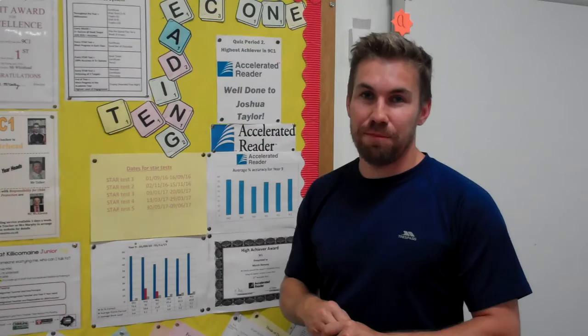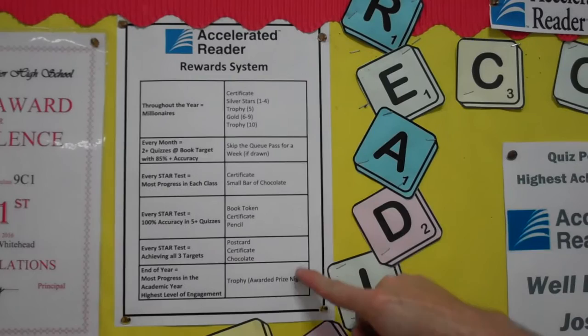My name is Mr. Whitehead. I'm a year 10 form tutor, a science teacher, and also a PE teacher. I really enjoy Accelerated Reader — it really gives the students an enthusiasm about reading. It helps reward them. As you can see from the display behind me, we have a reward system in school which I support as a form tutor. I refer to this chart on the wall and it helps them to see how many words they need to read, how many books, and what they need to get in what we call STAR tests.